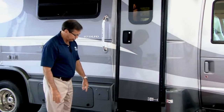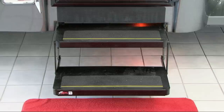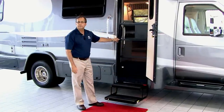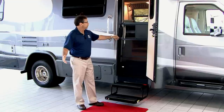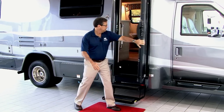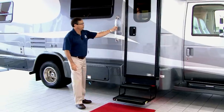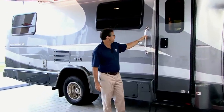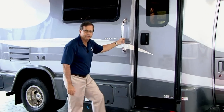We have a nice two-step power step operated when the door is opened and closed. The door has a full screen on it so that if you want to keep the bugs out and enjoy your outside picnic table or camping, you can do that by closing this door. The door is very solid — you can hear it close. Lighted grab bars are in several strategic locations for getting in and out of the vehicle, which is really nice for people that need a little extra help.